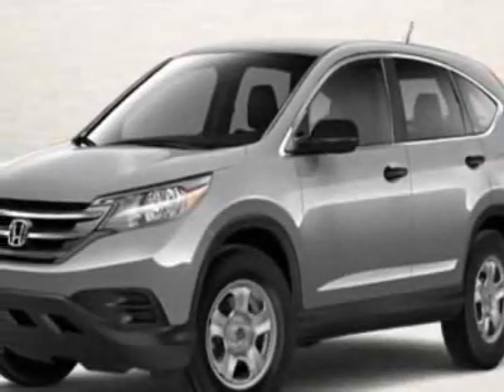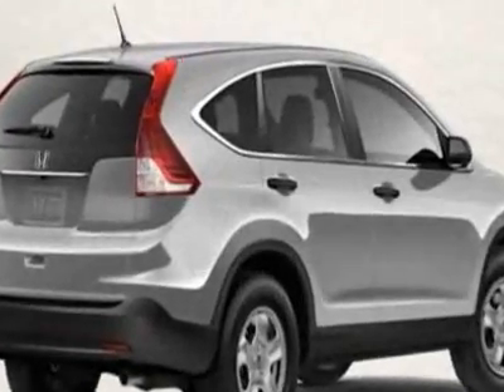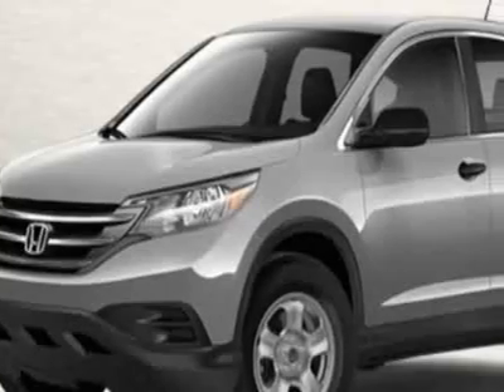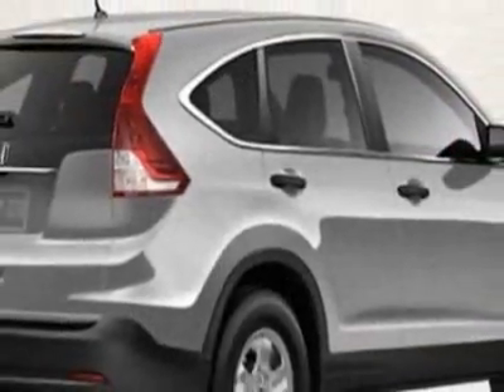Take a look at this new 2012 Honda CR-V. For your protection, this vehicle has a full factory warranty. This vehicle gets an estimated 22 miles per gallon in the city, and an estimated 30 on the highway.